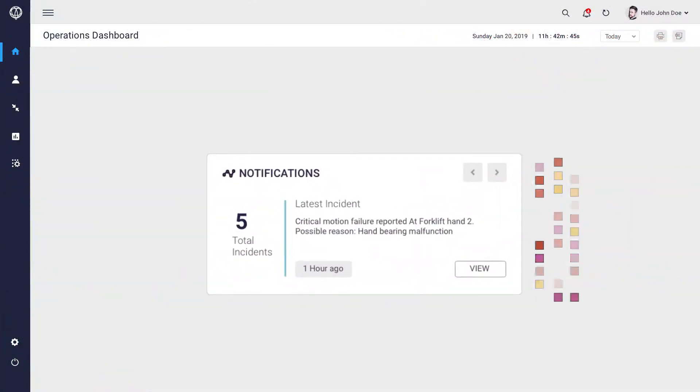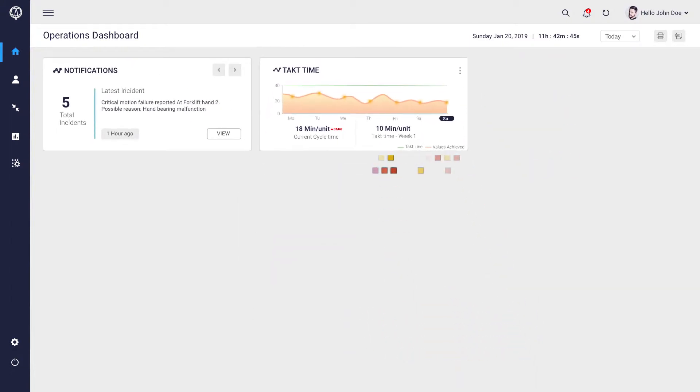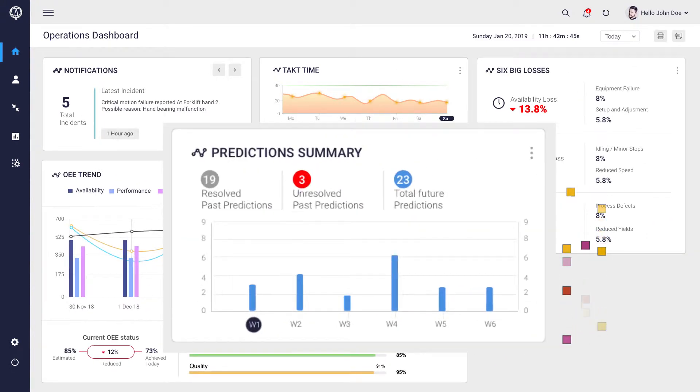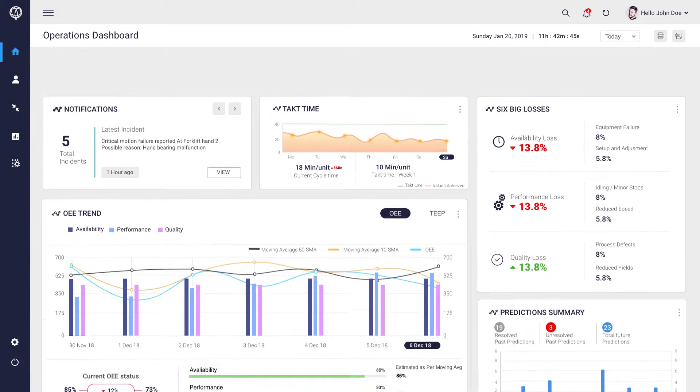The Smart Operations Solution gives you an out-of-the-box plant-level view of industry standard performance metrics, along with critical alerts and predictions. These metrics can be delivered both on-premises at a plant or on a corporate level across multiple plants.